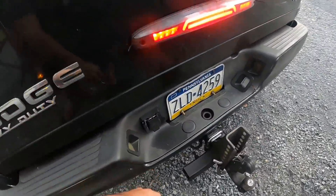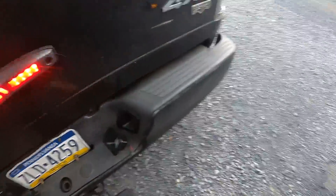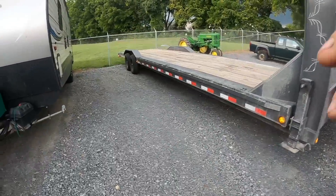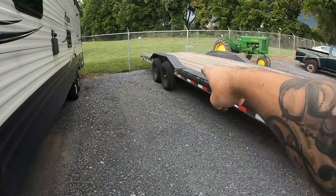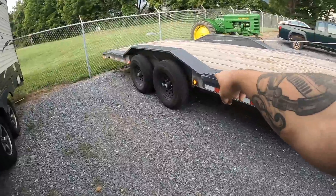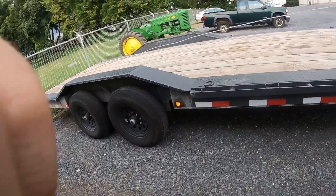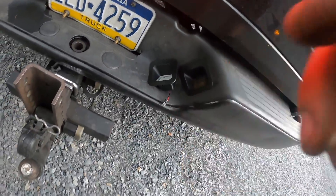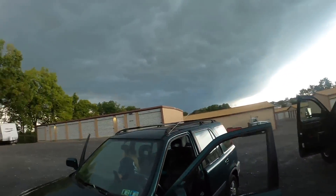You guys can see every one of the lights works except those two, so time to remedy that. Every light on the truck works. I replaced the light here off camera — I actually bought two off Amazon, and that's where I'm going to be getting them from now on. Let's get these bad boys replaced.